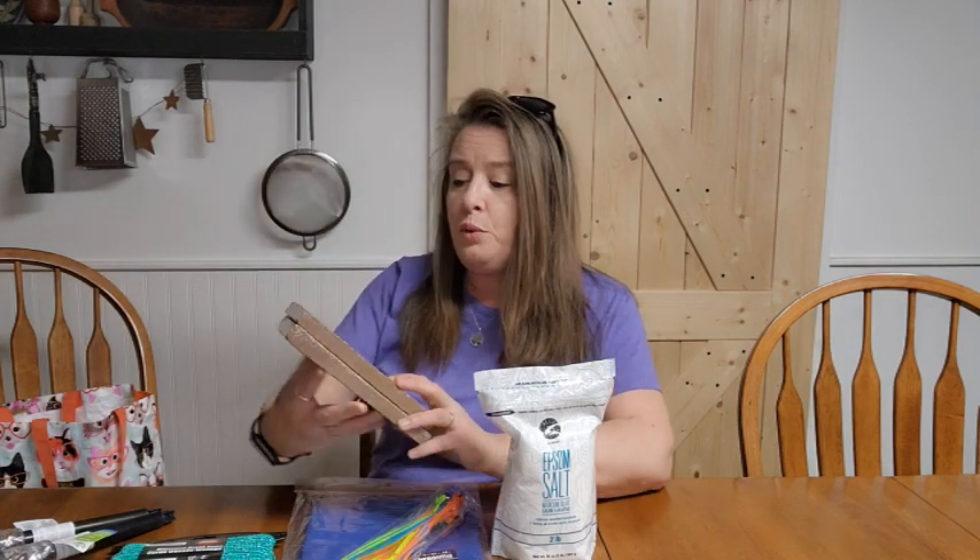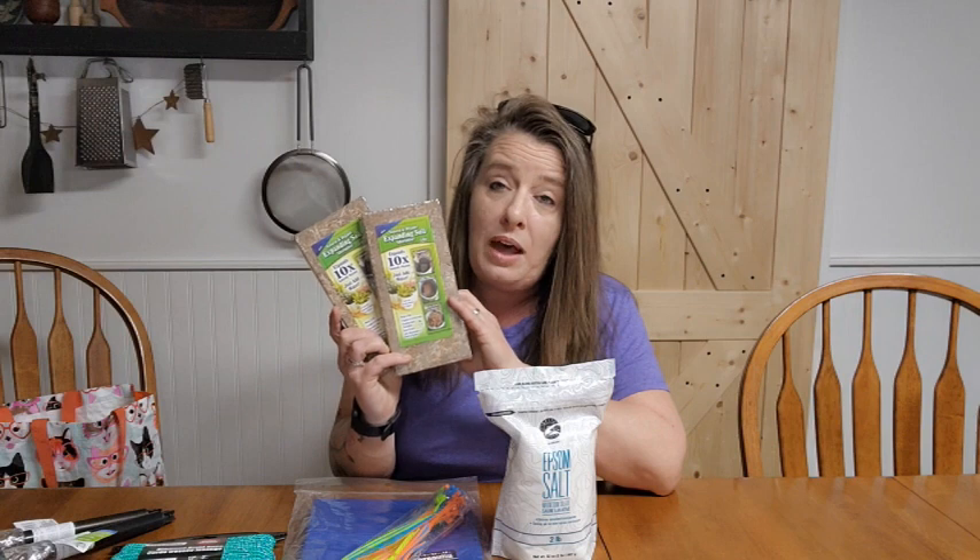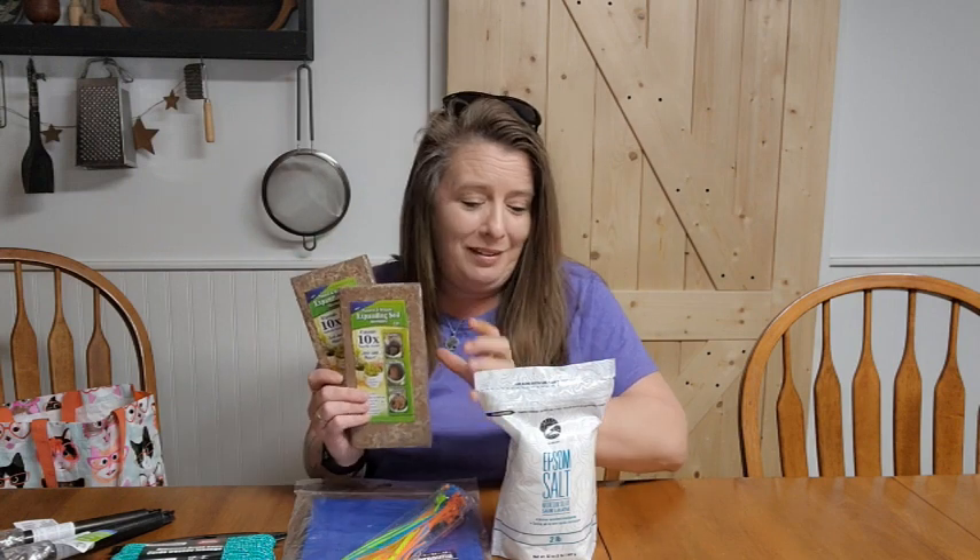We also grabbed a couple more of those coco coir expanding soil blocks. These are wonderful — I really love these. I am getting a nice little collection for spring gardening. Can't wait. We just got buried in snow last week, so I'm just dying for summer and spring so we can get the garden going. I'm sick of buying vegetables at the store; they taste so much better when they're grown in the backyard.